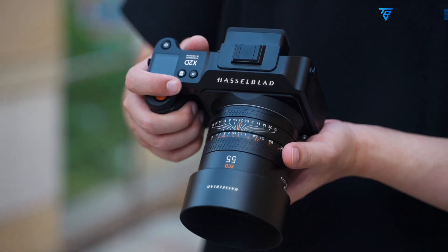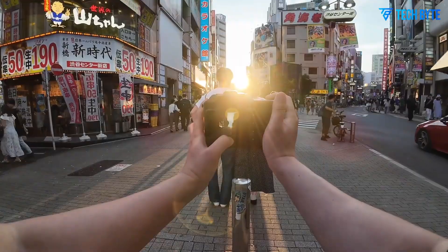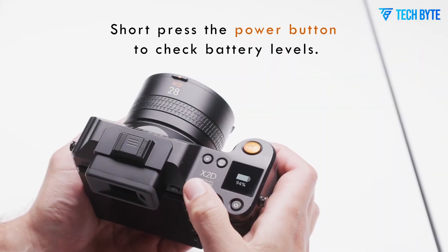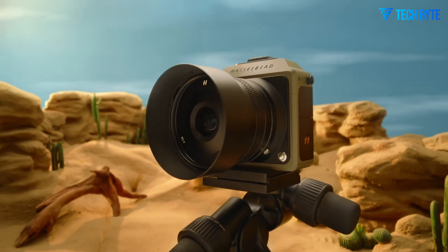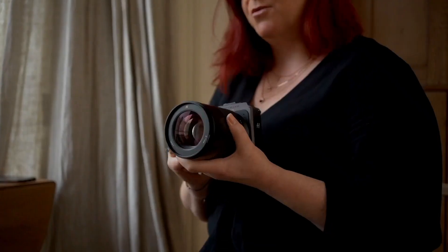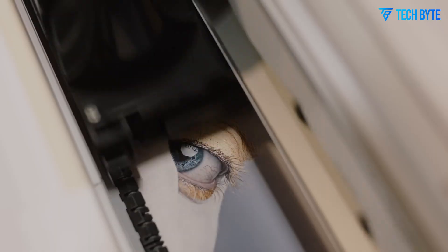The Hasselblad X3D-150C represents a bold statement in the realm of medium format photography, combining cutting-edge technology with meticulous Scandinavian design. This camera is engineered for creators who demand the utmost precision, image quality, and a professional experience that complements their creative vision.